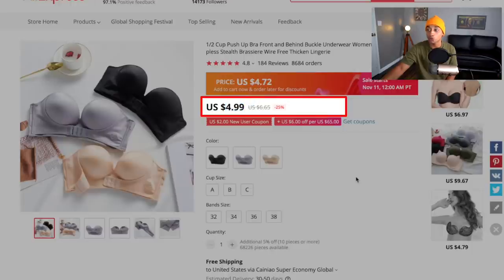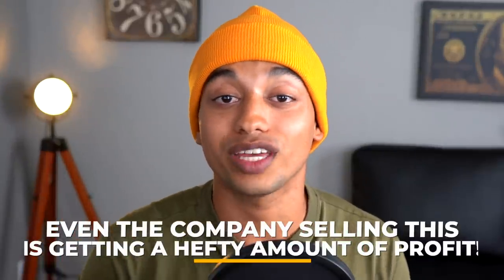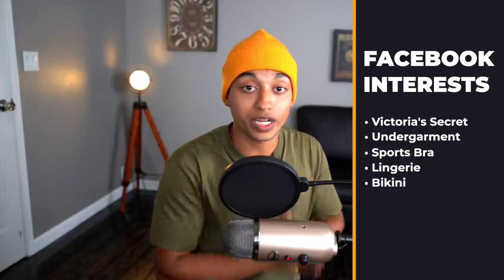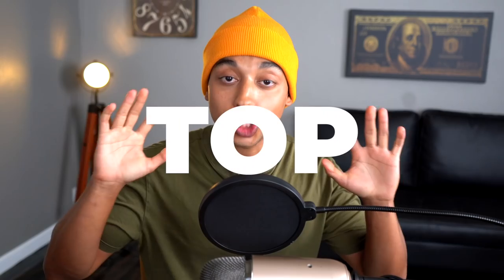On AliExpress it's just $5 with free shipping, so even selling at $16 gives a hefty profit following that 3x product cost margin. Interests I would target to sell this product are: Victoria's Secret, undergarment, sports bra, lingerie, and bikini — some really solid audiences to get people buying this strapless bra like crazy.